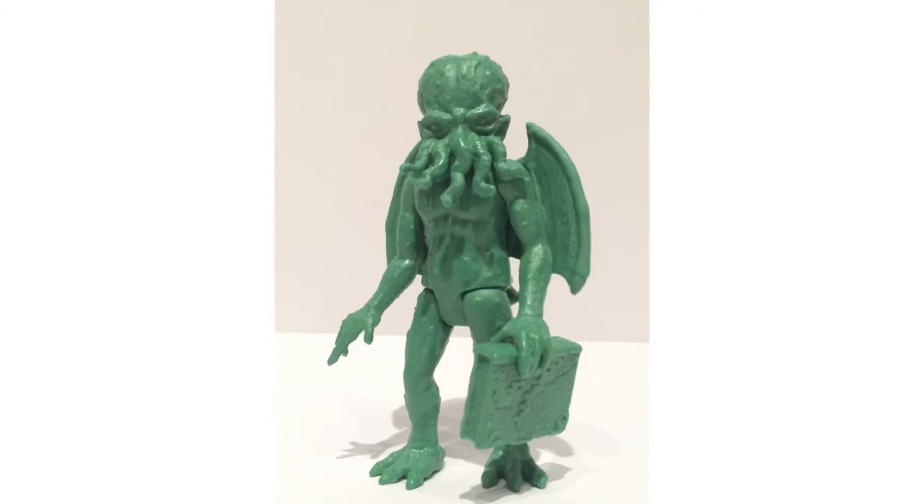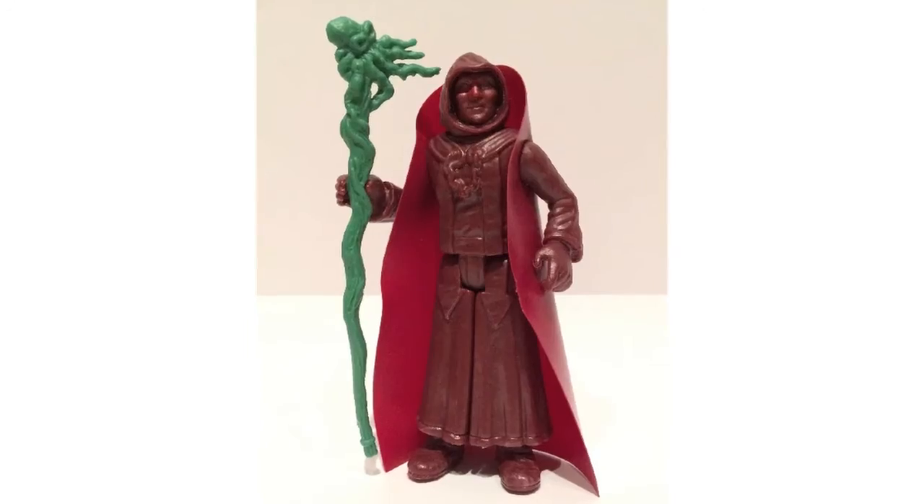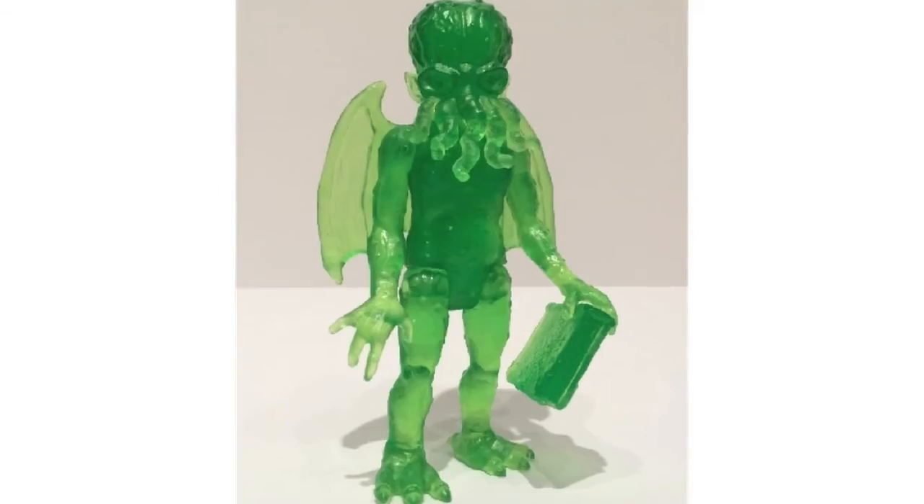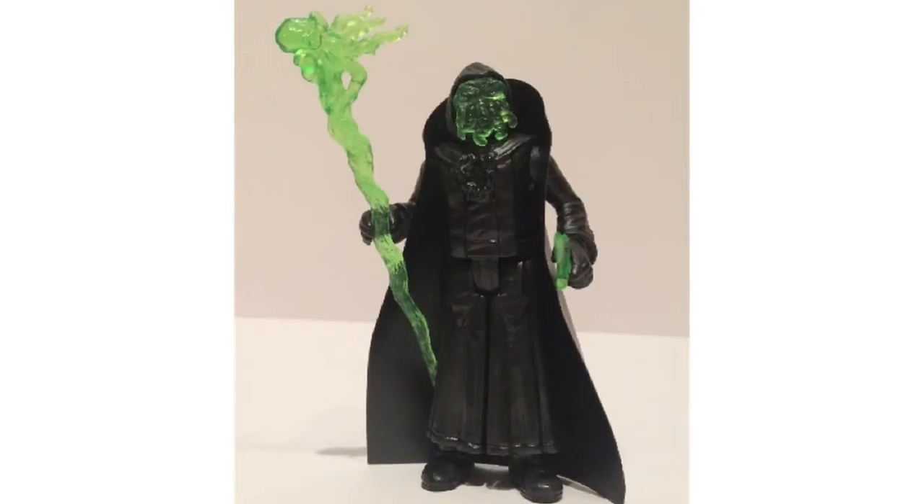Warpo have given us a look at the unpainted production samples for their upcoming Legends of Cthulhu line. This retro action figure line is represented in its unpainted, unfinalised form here. These will stand 3.75 inches tall and will be available from January next year.